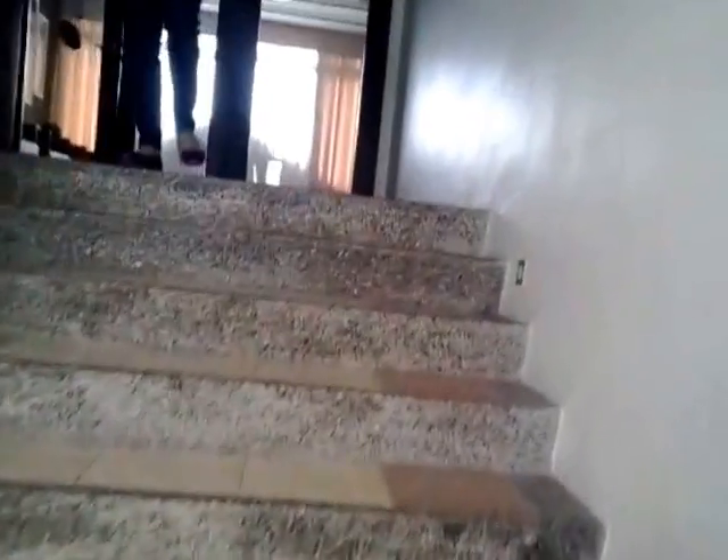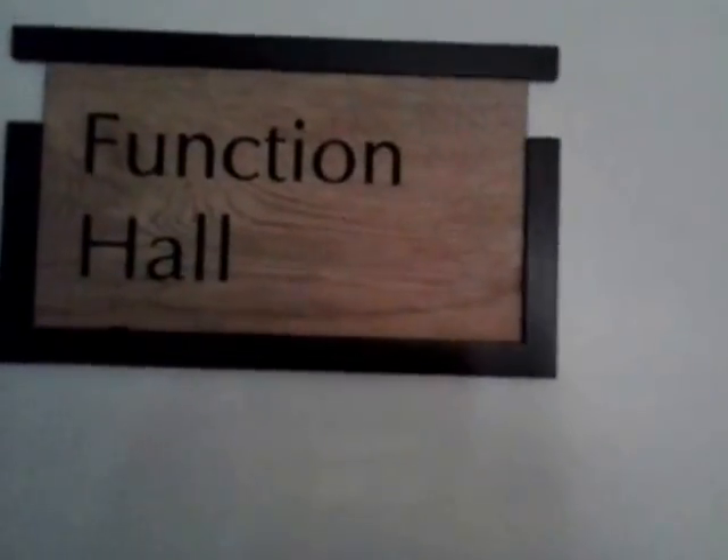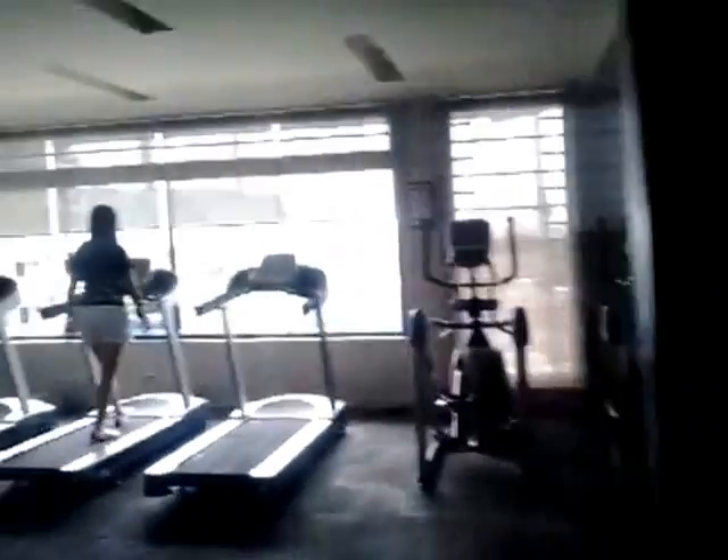Yung sa second floor ng clubhouse. Ang taas pala, hanggang third, no? Andi dito sa second floor yung function hall sa clubhouse. Ito yung fitness and gym na sa second floor din.